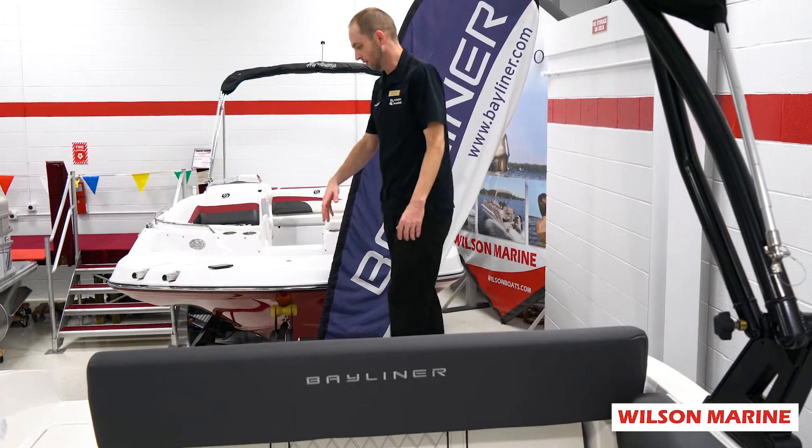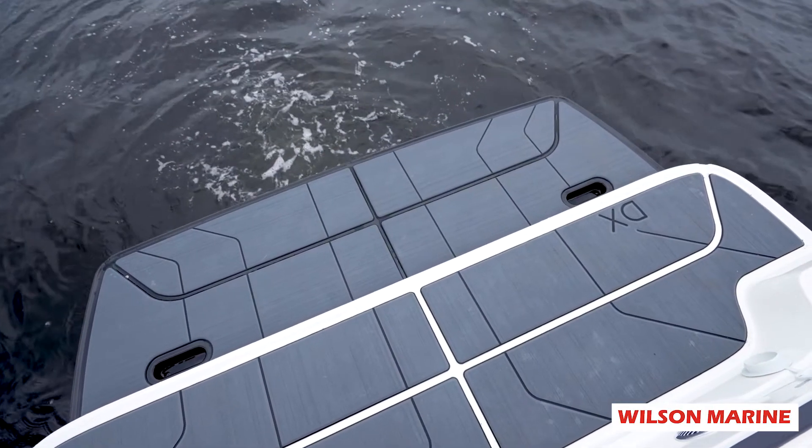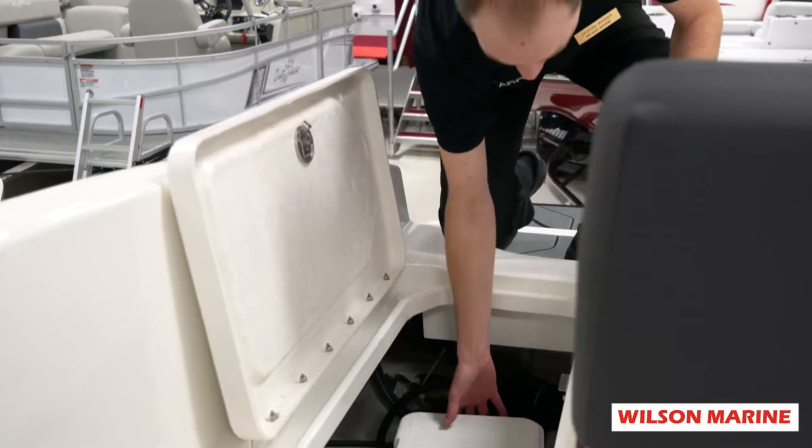Coming to the rear of the boat, you have your standard swim platform, and on this boat we've equipped it with the extension. At our lay-back station is a convenient space for storage.